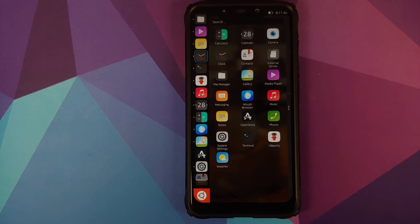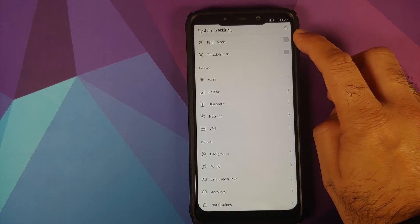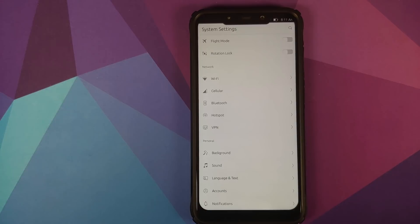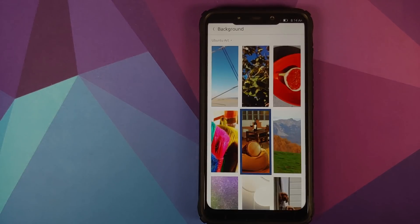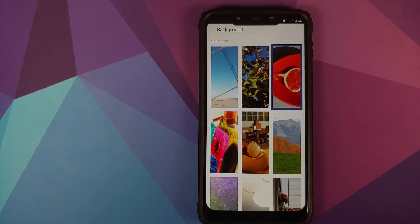Next, we can look at customizations and system settings. There's an icon on the top right to search within settings, a toggle for flight mode, and rotation lock. You can search for Wi-Fi, but unfortunately on the POCO F1 Wi-Fi is not working. Cellular data is also not working — sorry to disappoint. You also have options for Bluetooth, hotspot, and VPN. In Background you can browse different baked-in wallpapers, tap one and click Set to change the wallpaper on the home screen and lock screen.